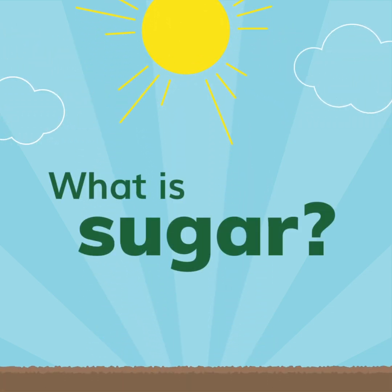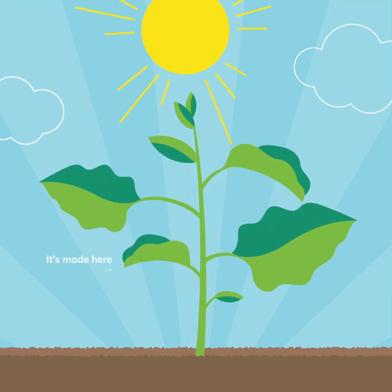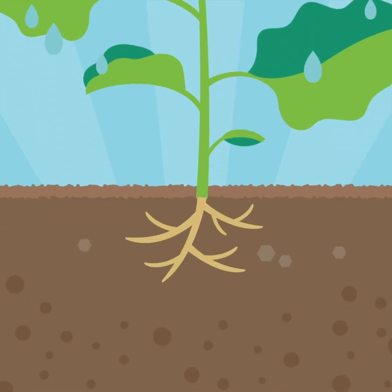What is sugar? It's actually quite simple. Let's take a closer look. All green plants make sugar through photosynthesis, the process used to transform the sun's energy into food.